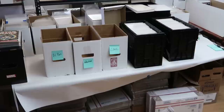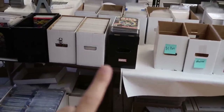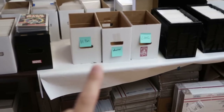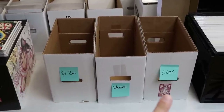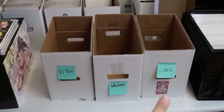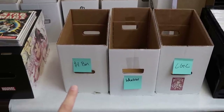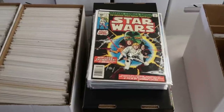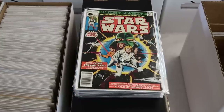Let's hop into these books. We have four and a half short boxes and we're going to catalog this whole collection — separate them into: stuff that's worth getting pressed, cleaned, and graded; stuff that'll go to Whatnot; and stuff that's either dollar bin, bulk out, or donate. You can always donate comic books and use that as a tax write-off.